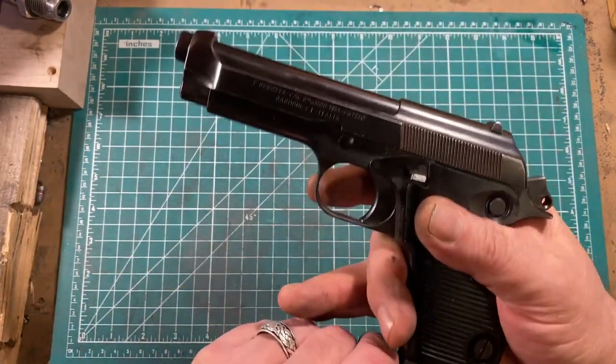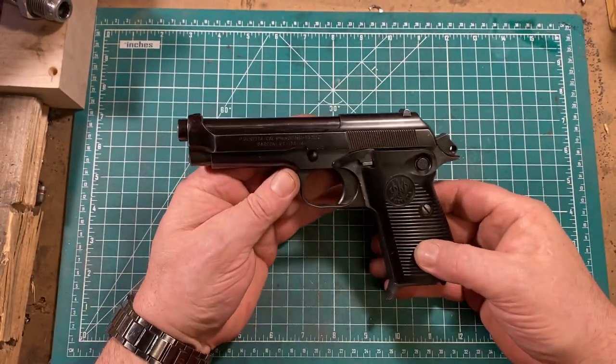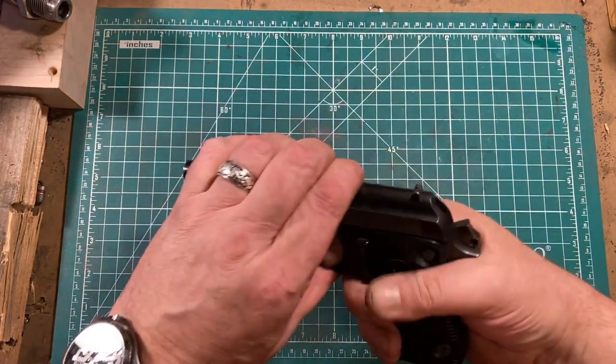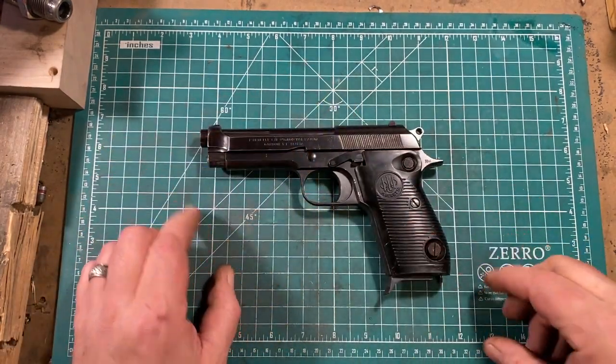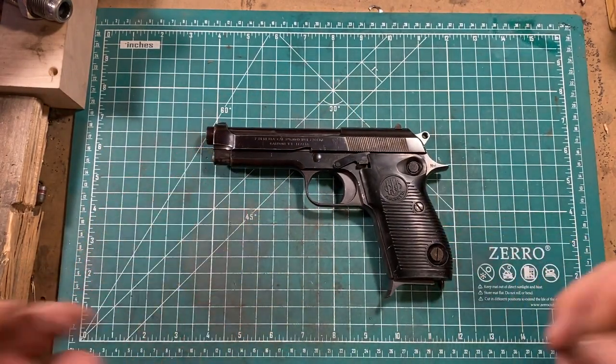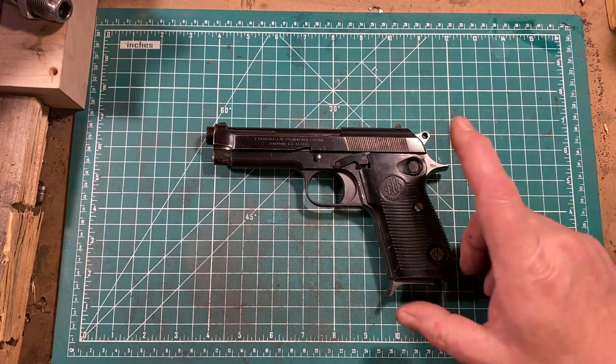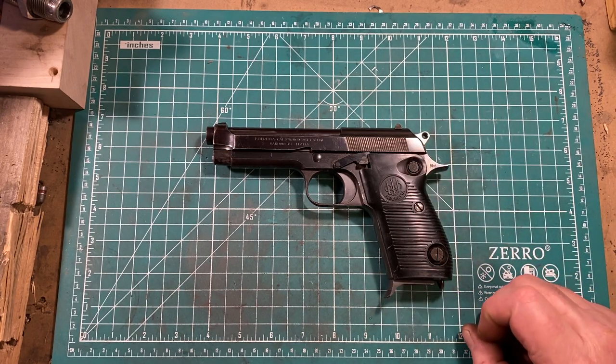Good gun, had a long service life. These were surplused a few years ago and a great many of them came into the country. At the time they could be had pretty cheap; now they're typically running $300 to $400. I think they're well worth that — it's a very high quality gun, a great shooter, ergonomic, and flat, making it pretty easy to carry if you're willing to work around its peculiar manual of arms.